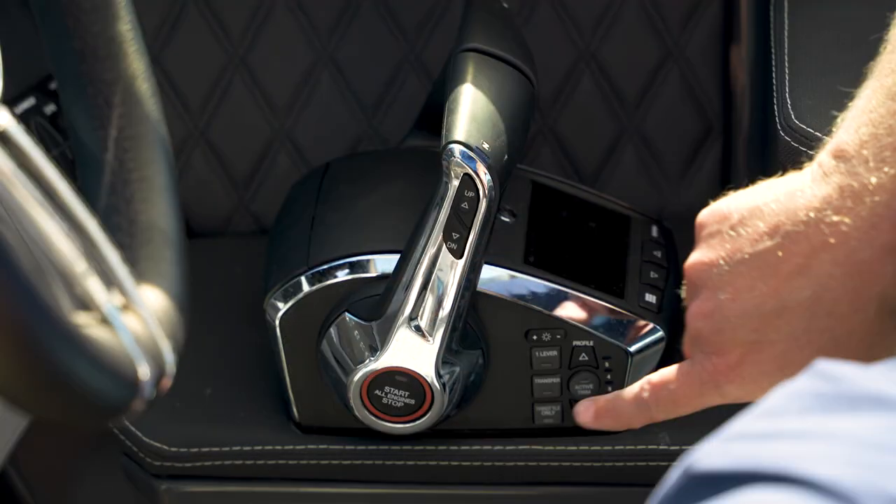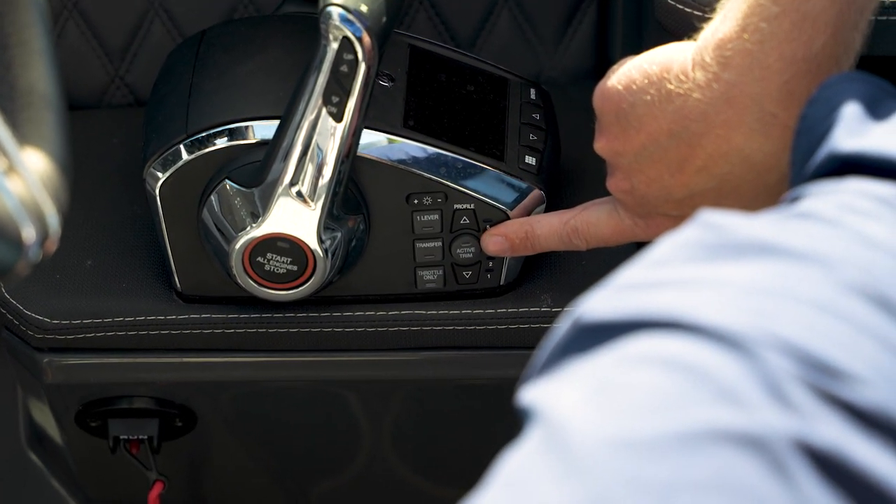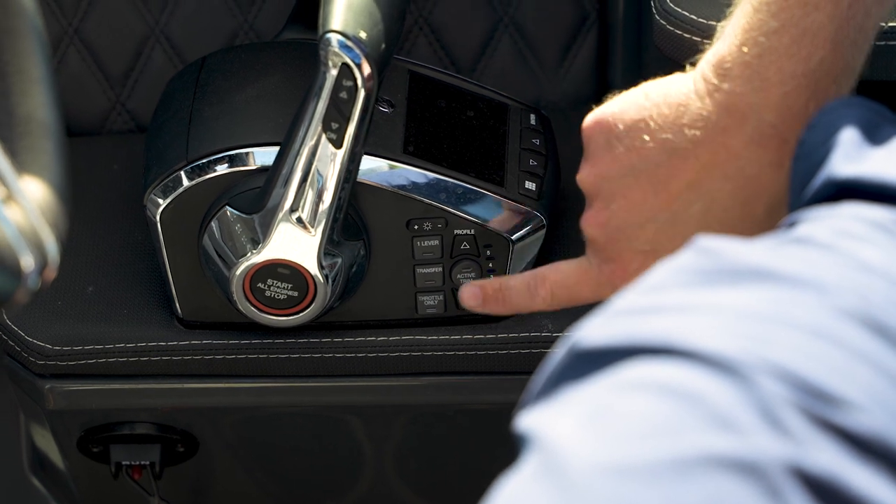As we focus here on the Mercury binnacles, this boat is equipped with an auto trim feature, which will allow this boat to automatically trim for optimal performance.